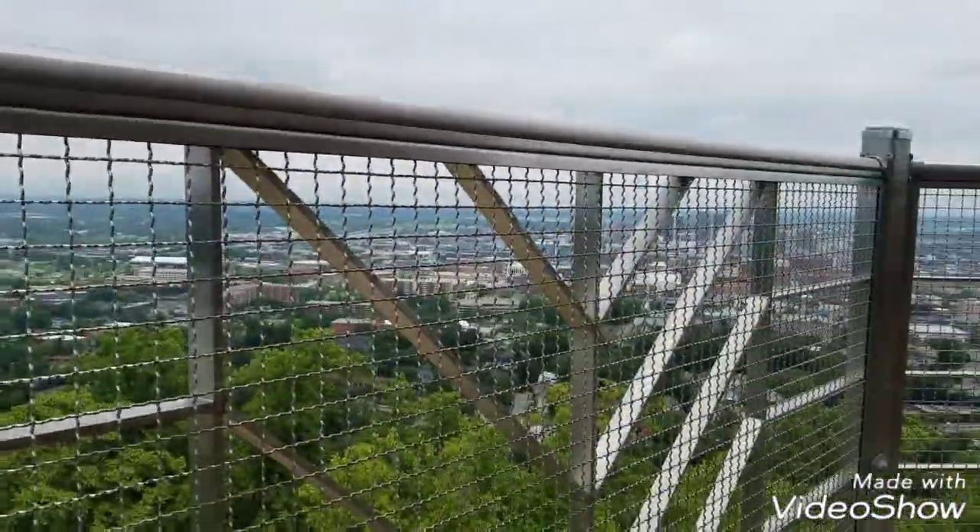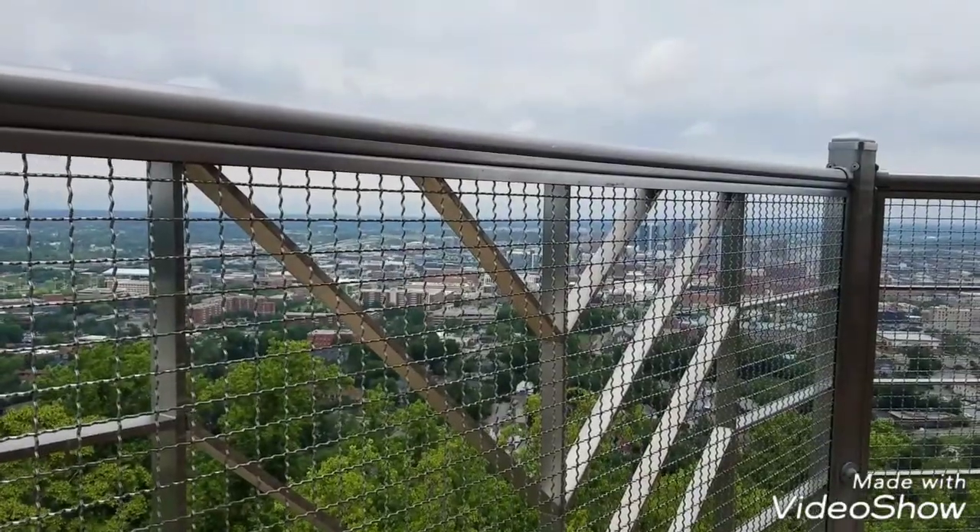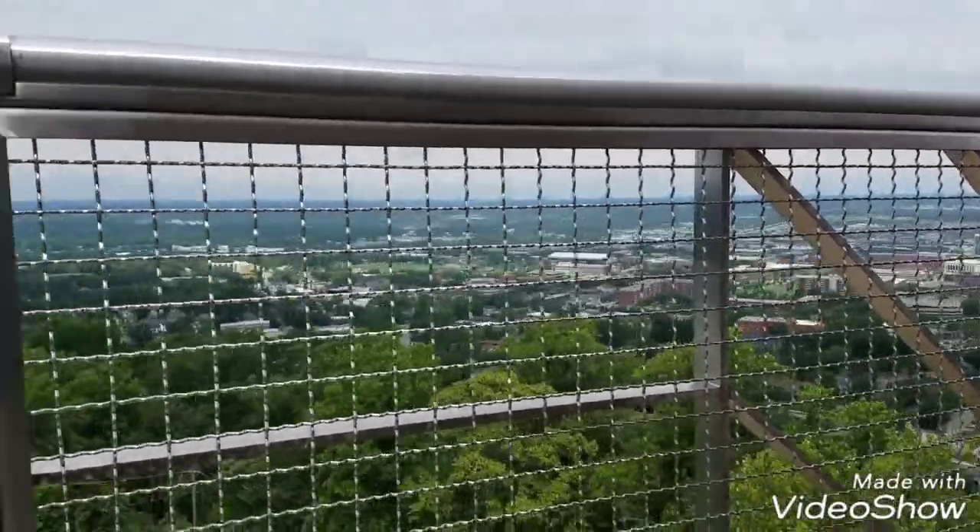So we're up on the top of the Vulcan. As you can see through the bottom, it's kind of weird.